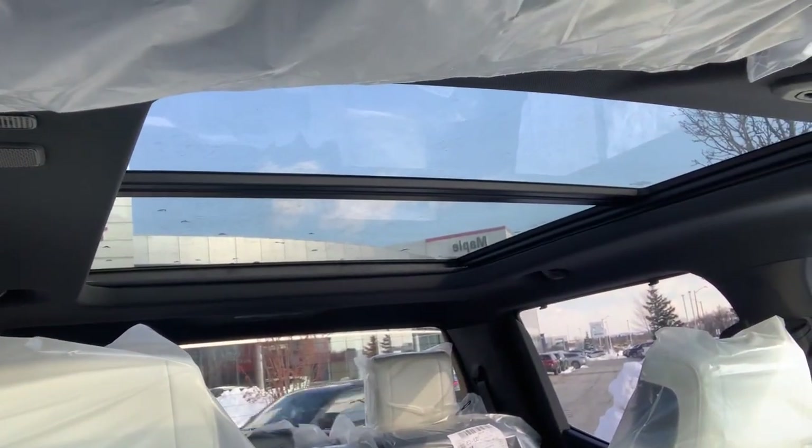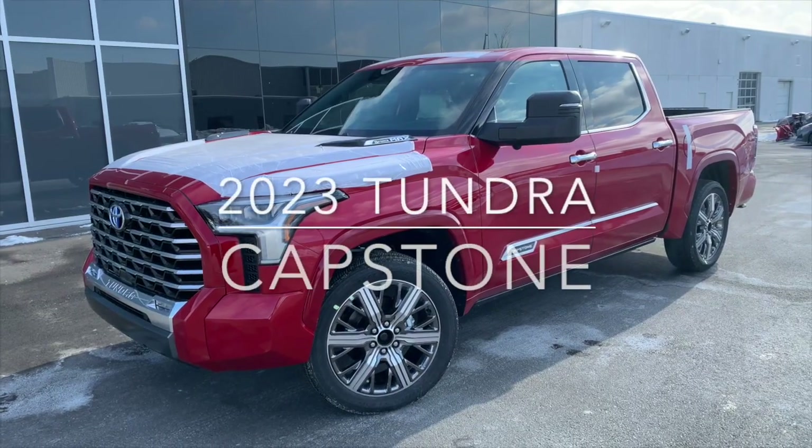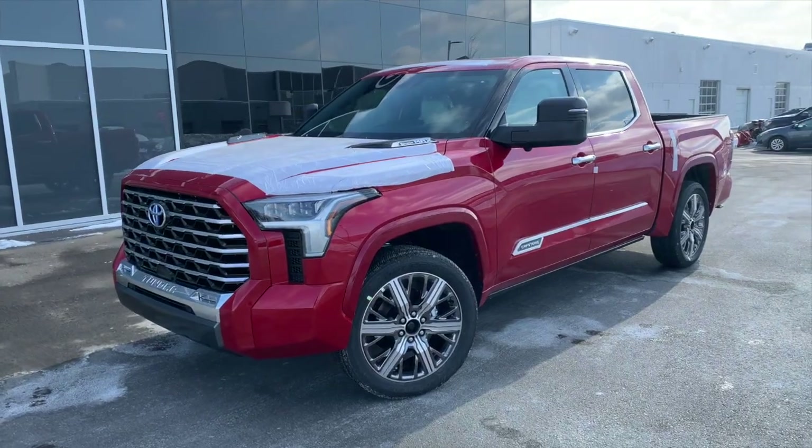Hey there, it's Jonathan here at Maple Toyota, taking a look at a 2023 Tundra Capstone. Check out that panoramic moonroof. Check out the 2023 Toyota Tundra Capstone Edition.